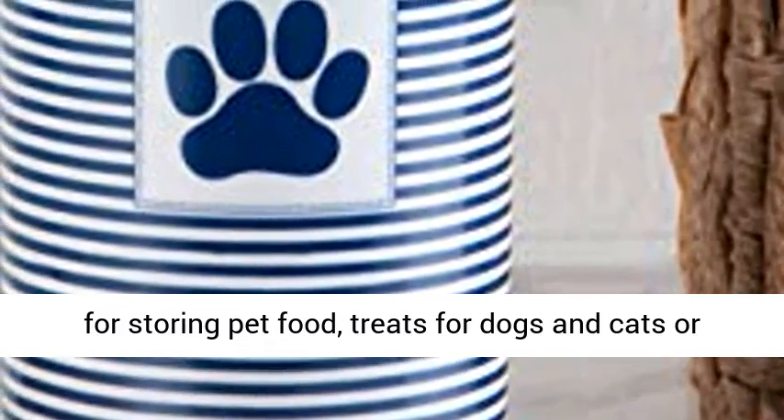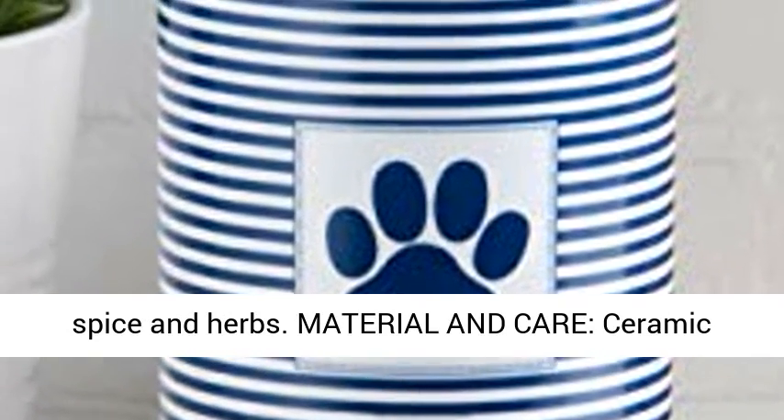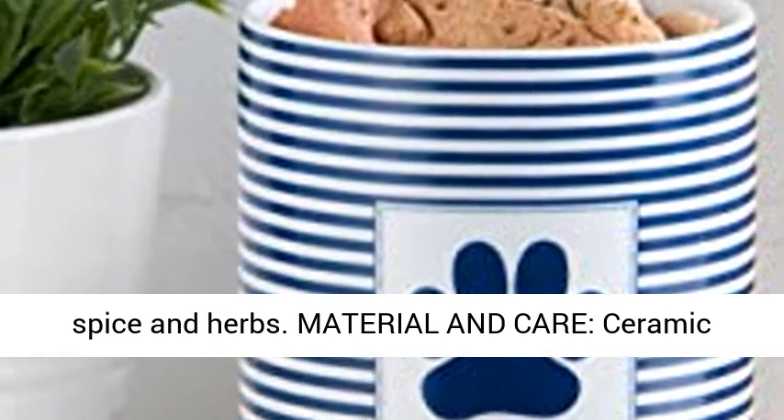Perfect for storing pet food and treats for dogs and cats, or even your cookies, coffee, tea, cocoa, pasta, spice and herbs.